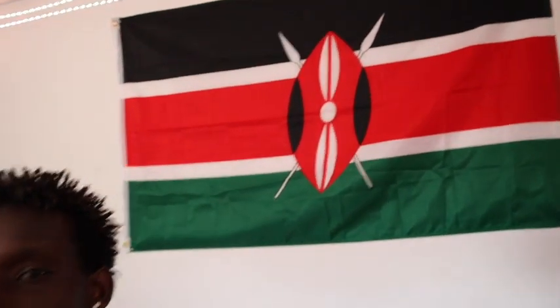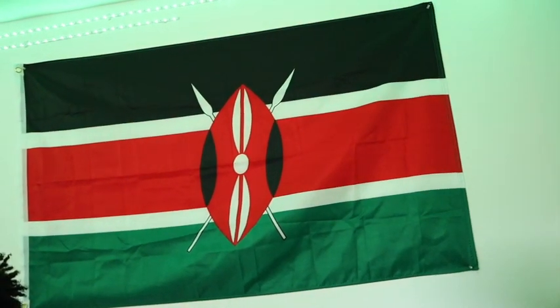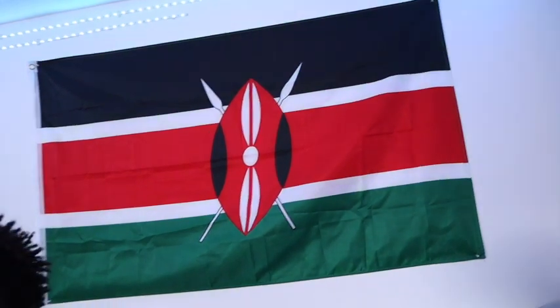Alright, first off, we got the Kenyan flag. This is where my parents grew up, born and raised — where most of my family is actually. I like to go back and visit every once in a while.